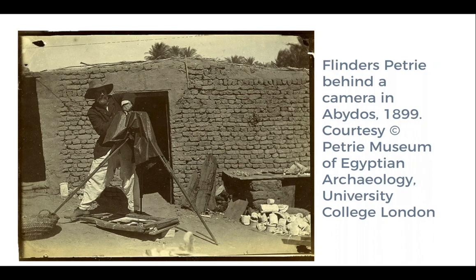By 1906, Sir Flinders Petrie published a chapter on photography in his Methods and Aims of Archaeology. And in the 1910s, the measuring scale that is now a defining feature of archaeological photographs appeared and became ubiquitous.